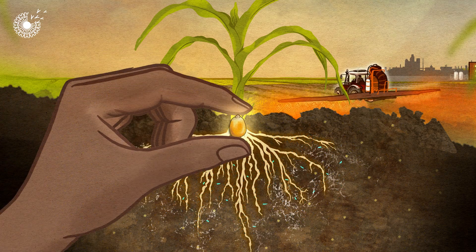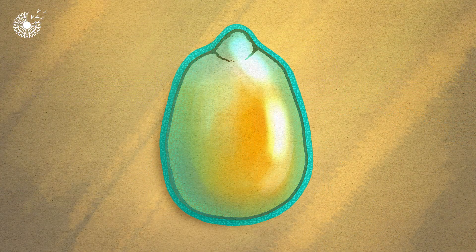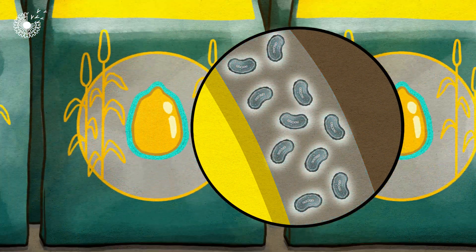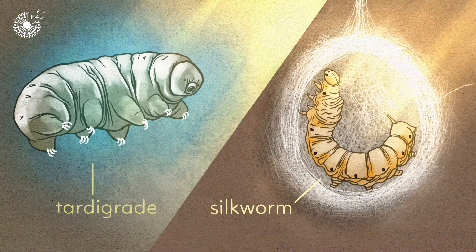So scientists have been trying to deliver microbes to crops via a special coating on seeds. The challenge is to stop the bacteria from drying out and dying while they're on the shelf. Two animals hold the answer – the tiny tardigrade and the silkworm.